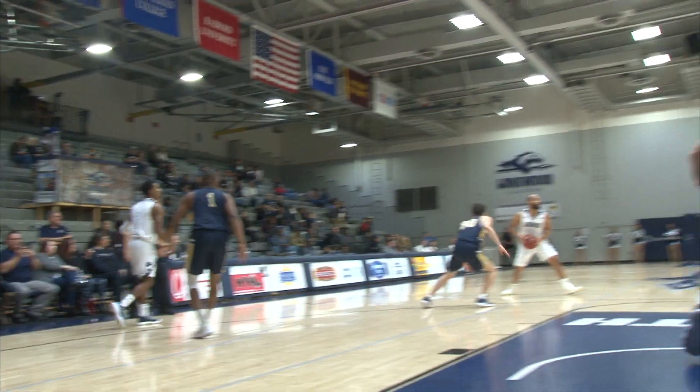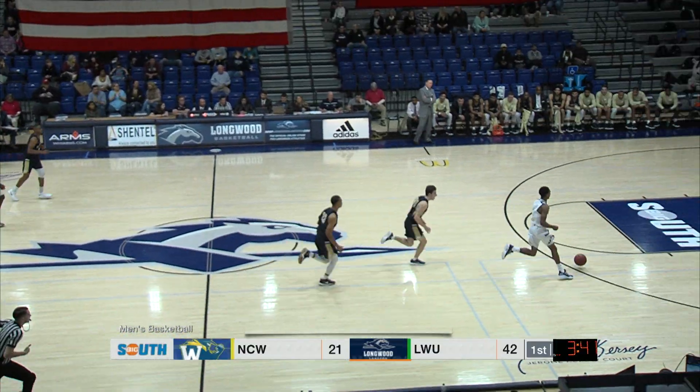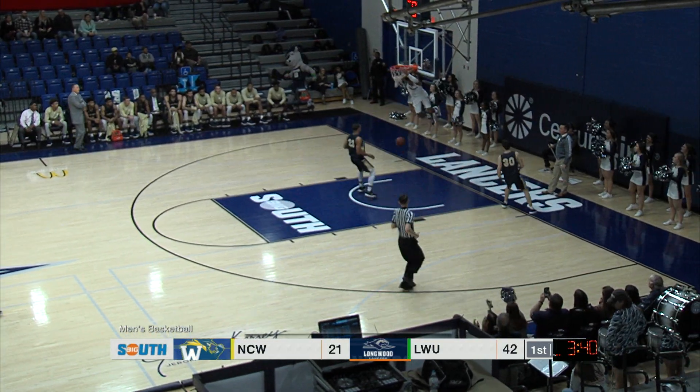Jayshon Smith floating through the lane. At least tying that. Now he has the steal, and the finish.